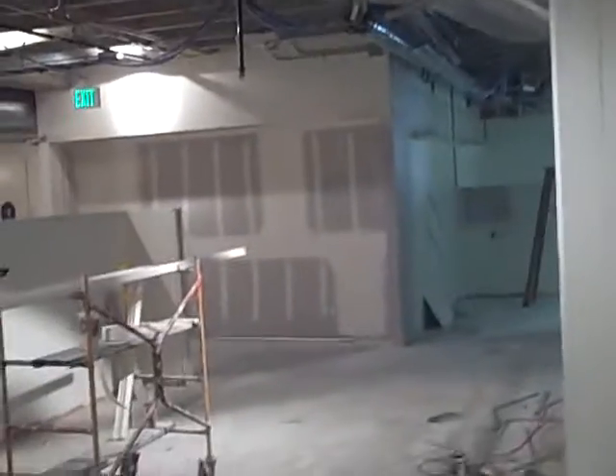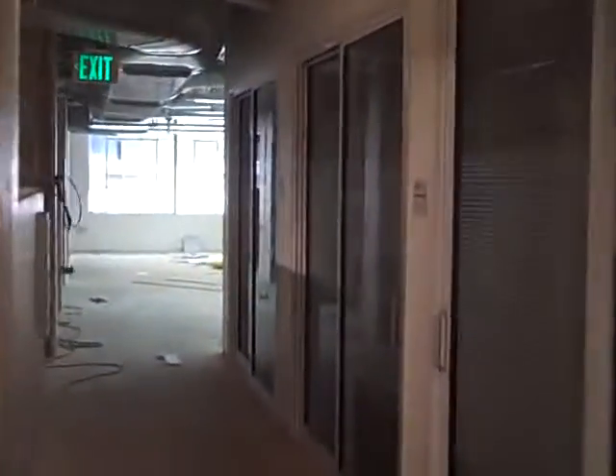They've been taping the corners, putting up sheetrock, and getting that area cleaned up.